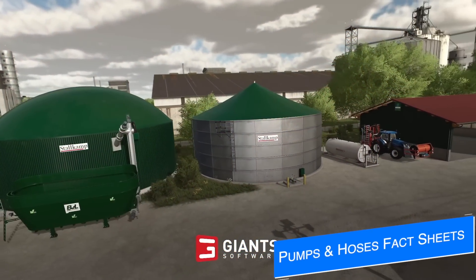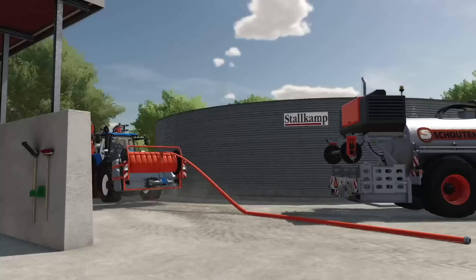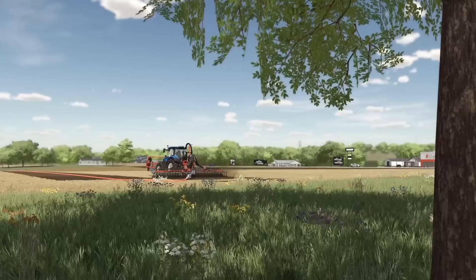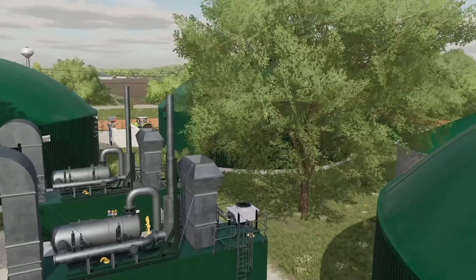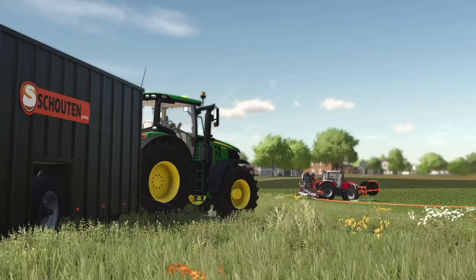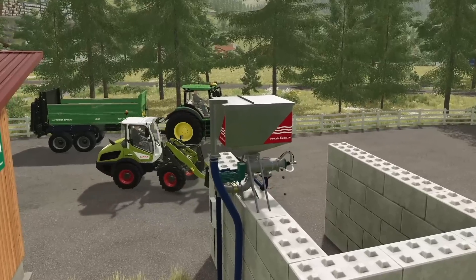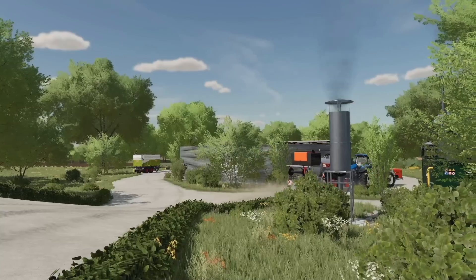Today we received our second set of fact sheets for the Pumps and Hoses DLC for Farming Simulator 22, releasing on Tuesday September 27th, 2022 for all platforms. The DLC introduces umbilical systems, manure separation, and configurable biogas plants. It is the first third-party DLC for FS22 — not by Giant Software, but by Creative Mesh. It also incorporates a version of Lobster's hose system, allowing this feature to come to all platforms, not just PC and Mac.